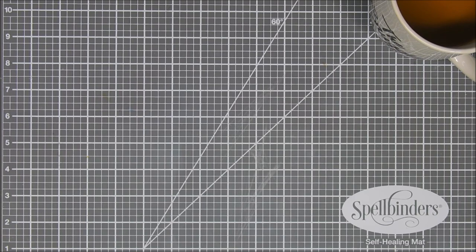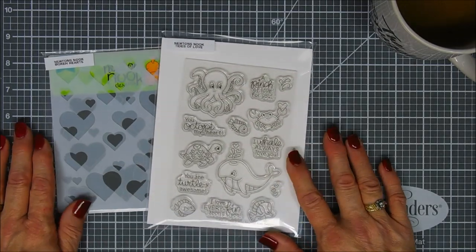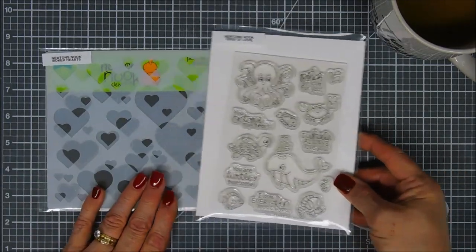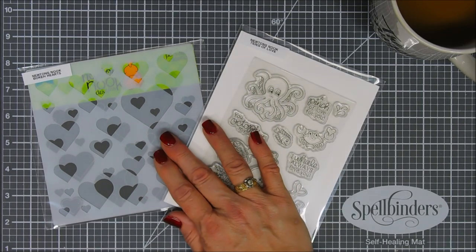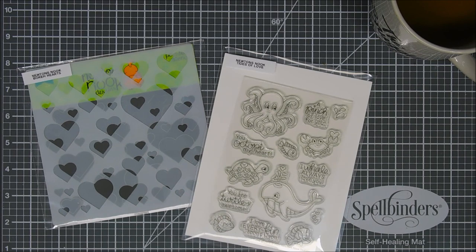The stamp set does have coordinating dies, and the stencil is a two-piece bokeh heart stencil — super neat. The stamp set is a four by six set called Tides of Love. It is super cute, great for Valentine's Day or just any day.